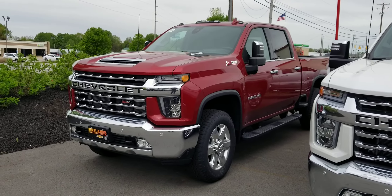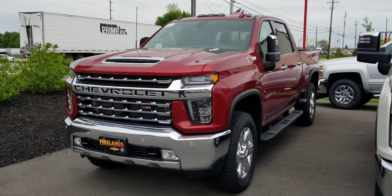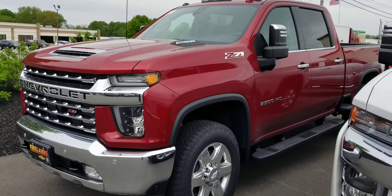Hey Pat, it's Jack Larraway here at Fireland Chevrolet. Wanted to show you two trucks — one is Pat's Demo, and the other one is this Red 3500 with the Duramax diesel.